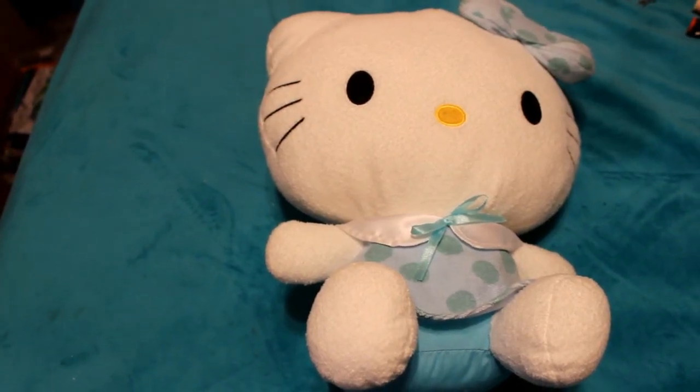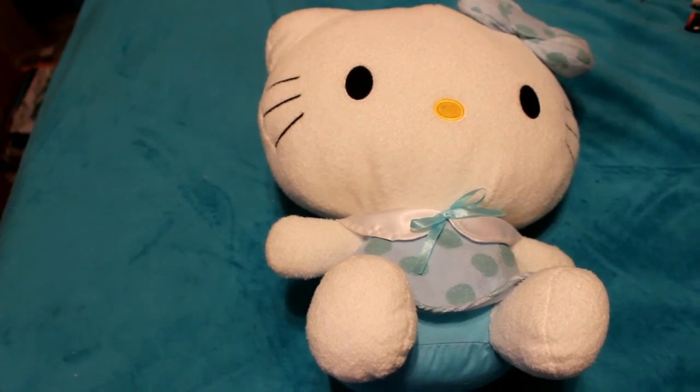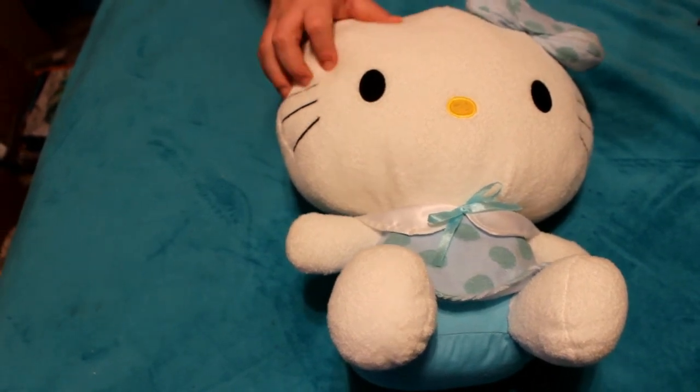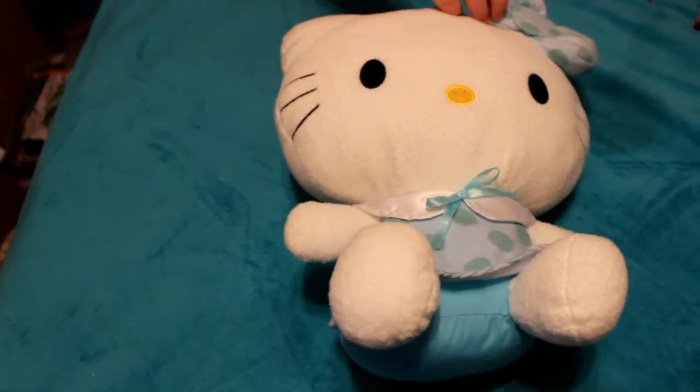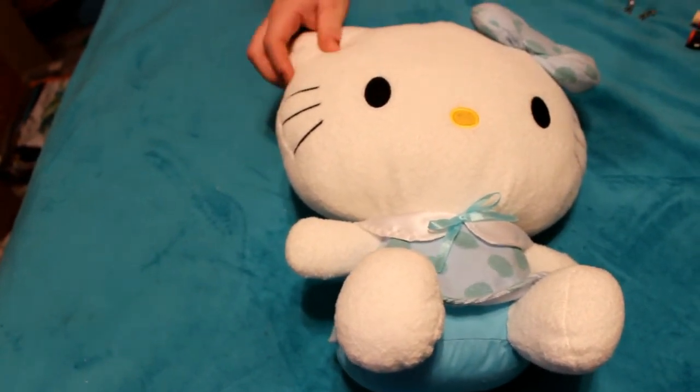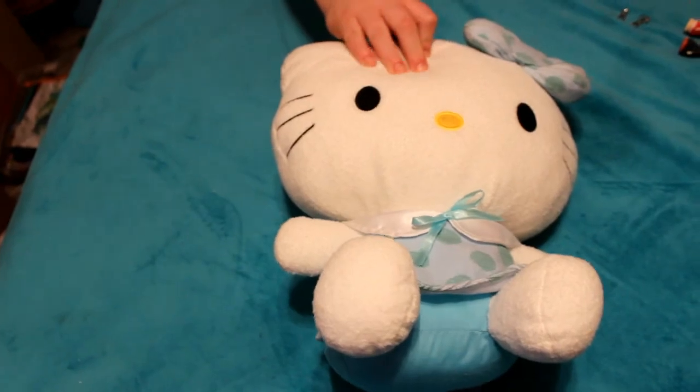My next favorite is this adorable Hello Kitty plush that my husband got me as an early anniversary present. I adore it so much — it's actually like a terry cloth material on the bow and the little dress, and she's just so cute and fluffy.